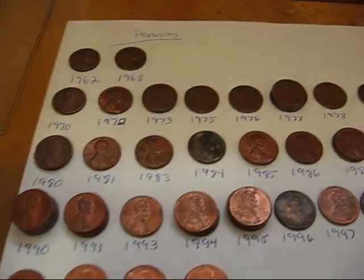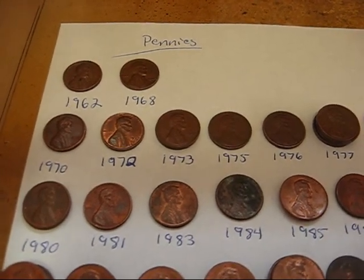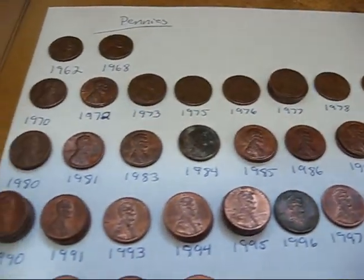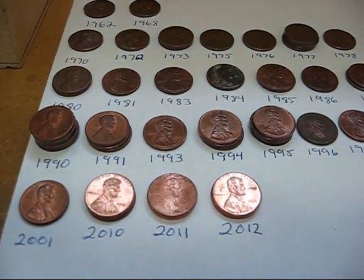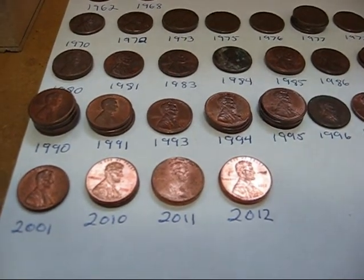Over here is the roll of pennies that I got when I was cashing in the change from the CoinStar machine. Nothing good there — just a bunch of Denver Mint marks. Nothing good. I've got a few Shield pennies I'm holding on to. I'm not sure why.